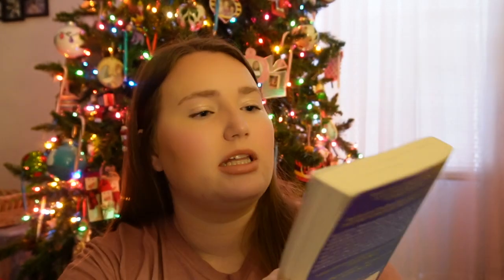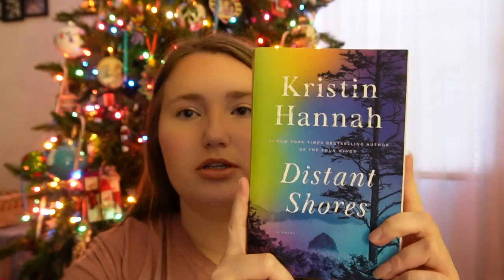One that I literally just finished yesterday is a book by Kristin Hannah — Distant Shores. This is the third book of hers I've read. She did Firefly Lane — if you've ever seen the TV show, the books are better. I read the books before the TV show and they were amazing. So I decided to read Distant Shores because it's the only one I could find when we were back in Florida at the beach. It's really good — it's more about a couple getting through being married for a very long time. Look it up; I'm sure they have it on Amazon.